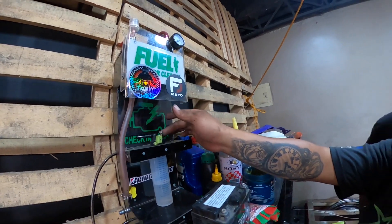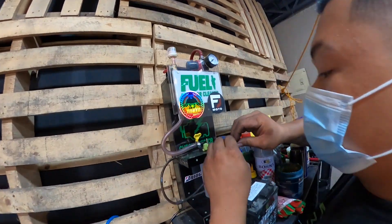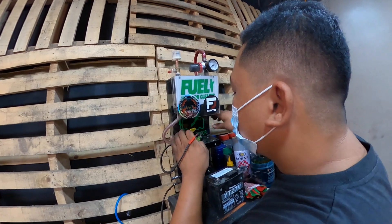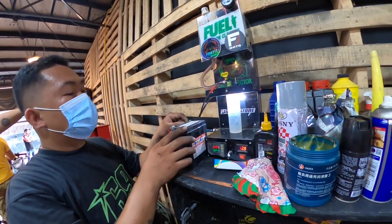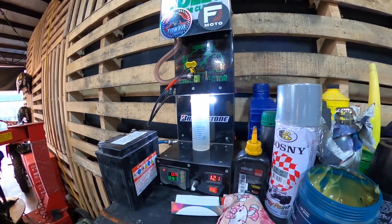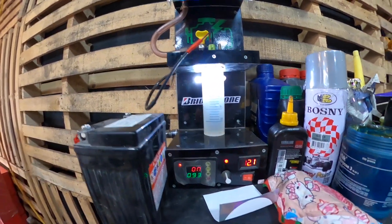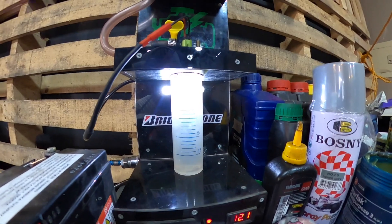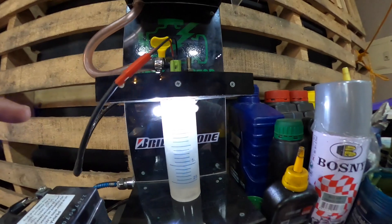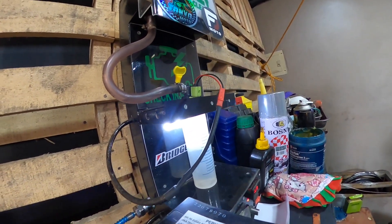Anong pinaka-purpose niya? Para ma-check lang, matanggal yung mga dumi-dumi. Meron kasing parang iskrim sa ibabaw. Ganda ng injector cleaner nila. So ayan mga orbs, sumilaw na — parang siya nag-spray dun sa pinaka-injector natin, minilinish na yung pinaka-injector.